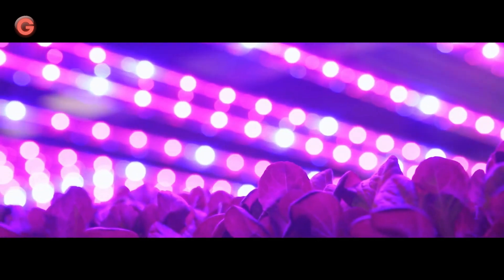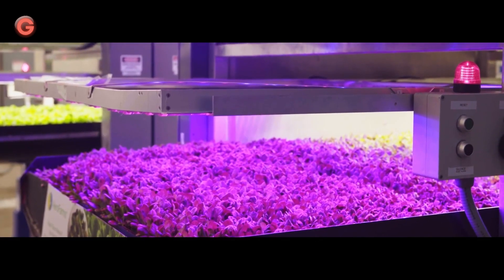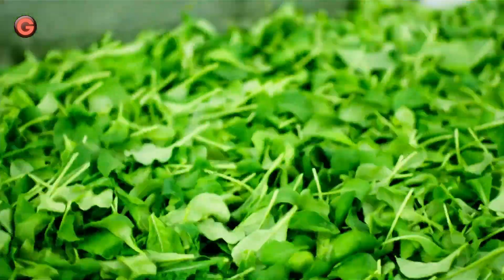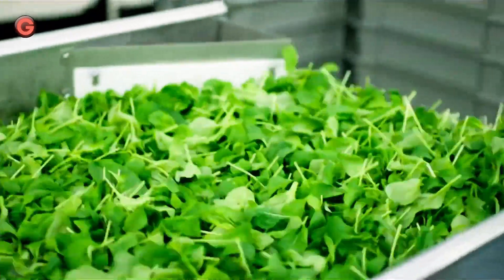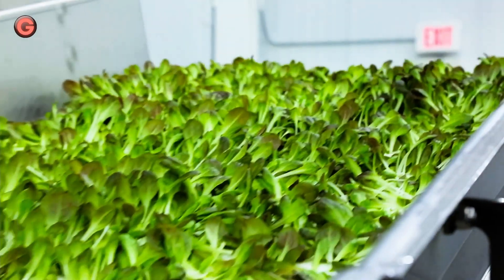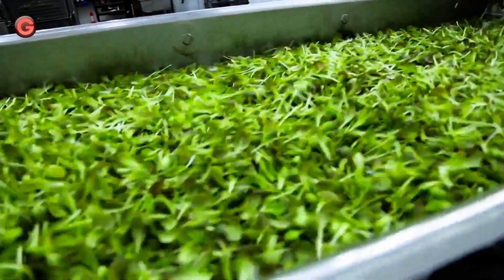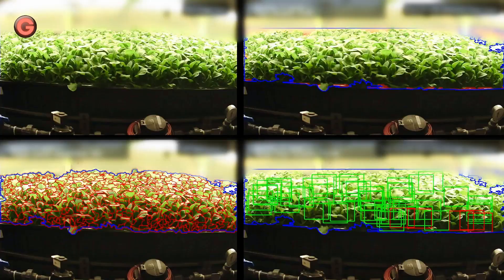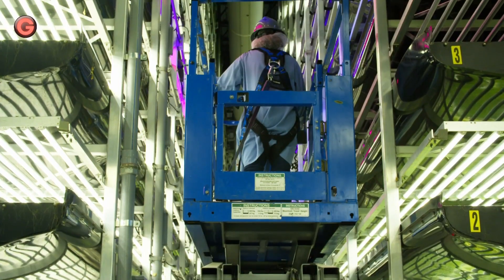Unlike hydroponics, aeroponics utilizes a closed-loop system to mist the roots of the greens with nutrients, water, and oxygen. Their commercial farms are optimized for year-round production, no matter the season or weather, and they have grown over 550 different varieties of plants, including leafy greens, berries, tomatoes, and more.